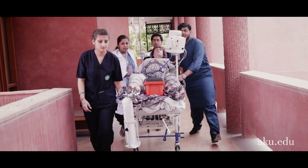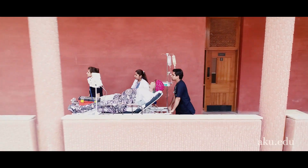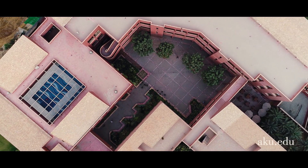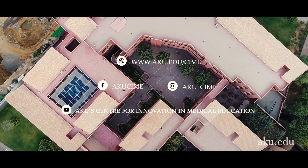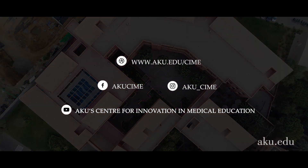We offer simulation-based programs for healthcare students and professionals. We can also customize a program specifically around your needs. Visit our website to learn more about all of our courses and workshops.